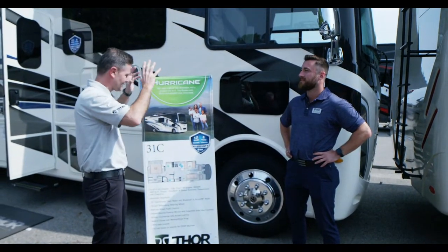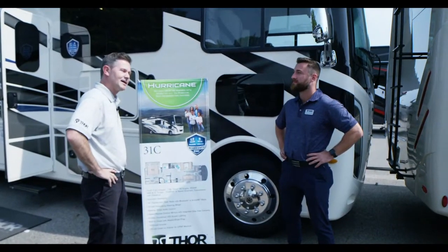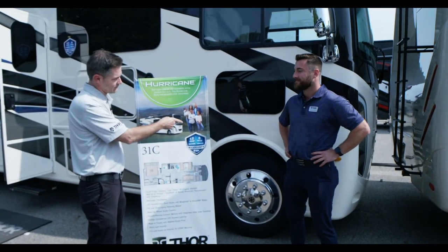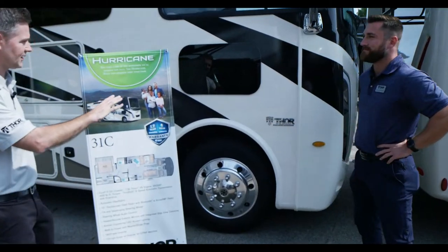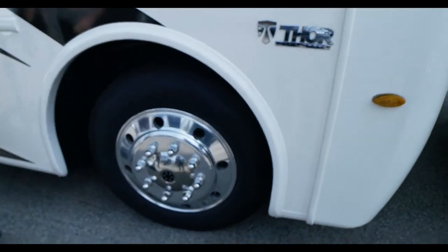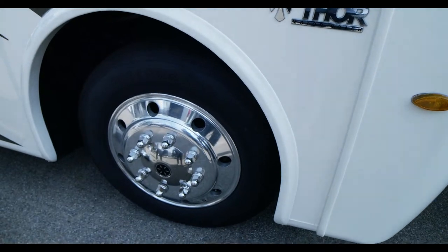I'm coming out here and looking at this Hurricane and thinking, why does this look so different? And then I realized we've got a whole new package to talk about that really beefs this thing up. So I'm going to hand it off to you to talk through the Max Pack.